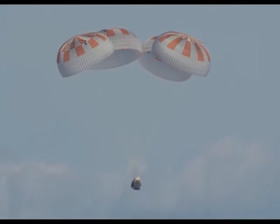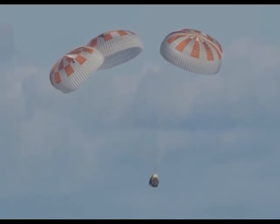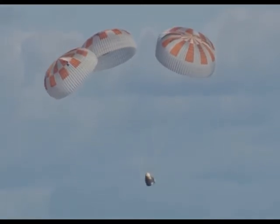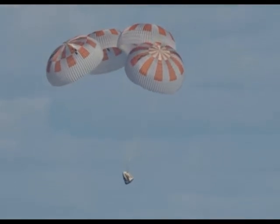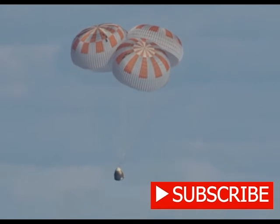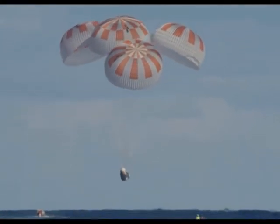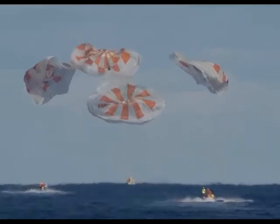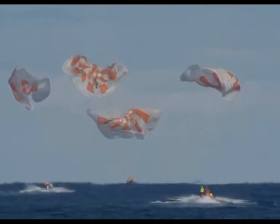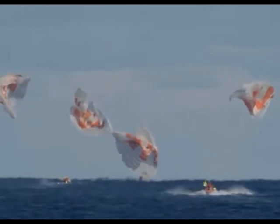We have confirmation that Dragon is now 100 meters above the surface of the ocean. Standing by for splashdown. And there we have confirmation of splashdown. Dragon has returned to planet Earth — it is now back home.